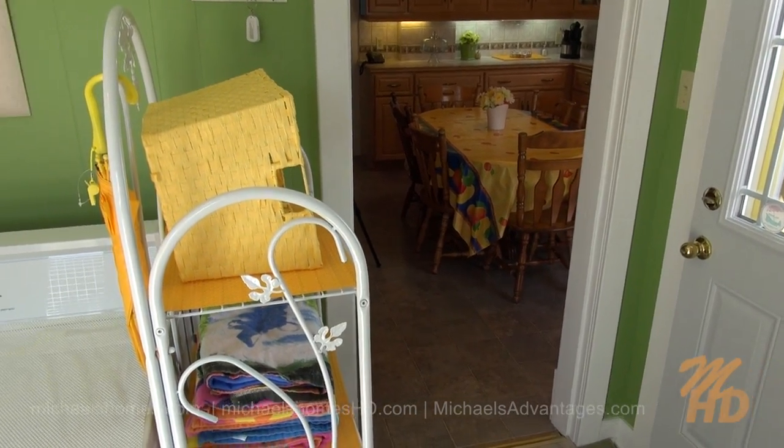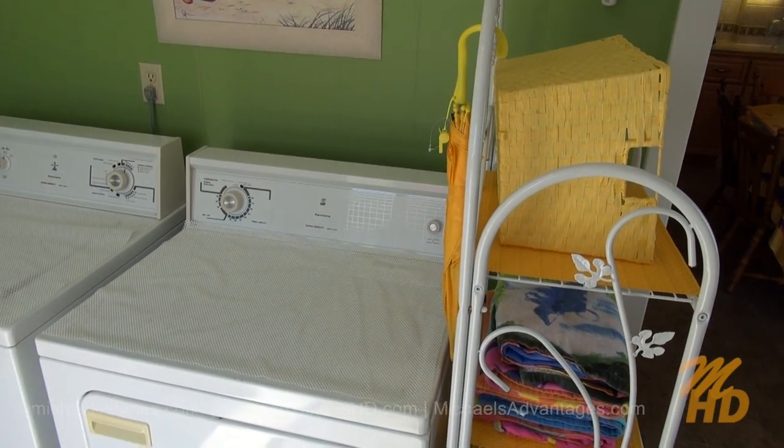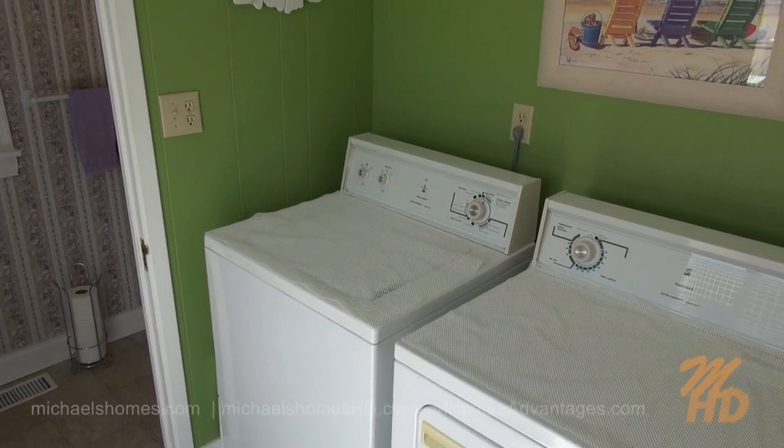We just came in through the back door there. There's the kitchen where we're going to go next, and we have a main floor laundry with washer and dryer, and then over to the left here is a bathroom.